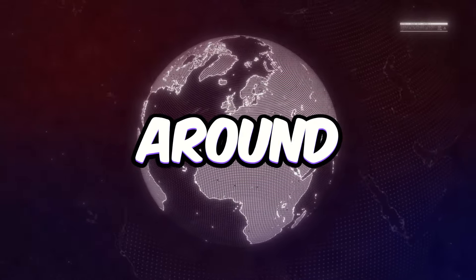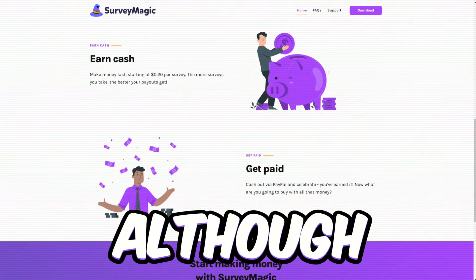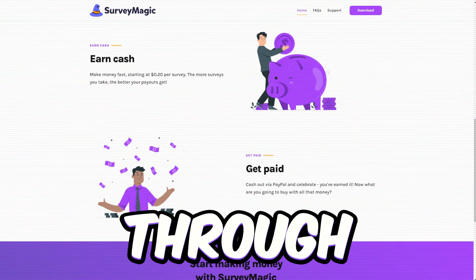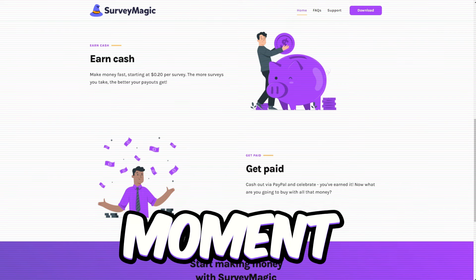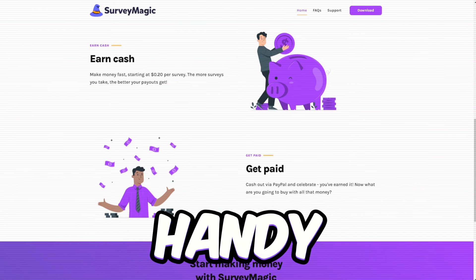This app is up for grabs in countries all around the globe, and it won't cost you a dime to start, no matter where you're from. Although there's a catch — you only get paid through PayPal. Other withdrawal options? Not at the moment. But hey, PayPal's pretty handy, right?